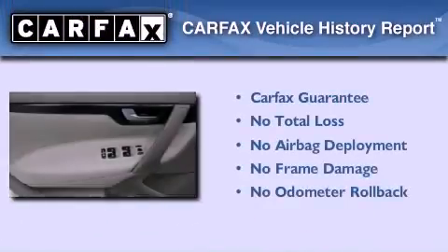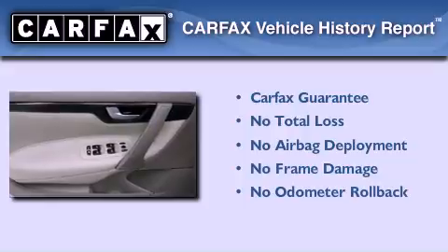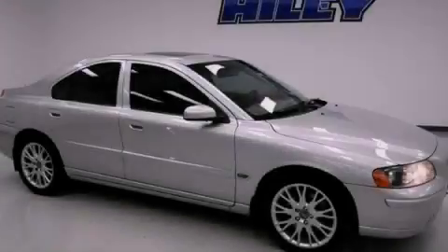Not to mention that this Volvo qualifies for the Carfax buyback guarantee. Stop by today and test drive this vehicle for yourself.